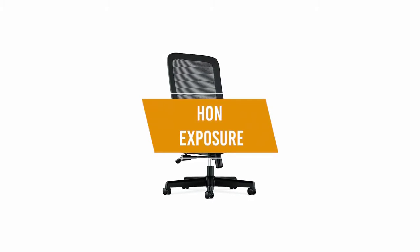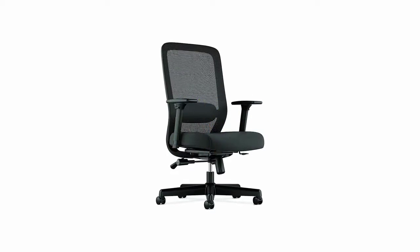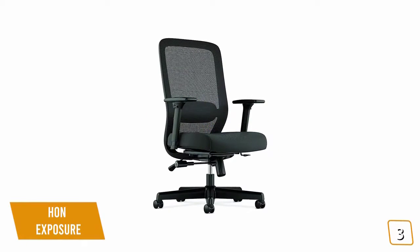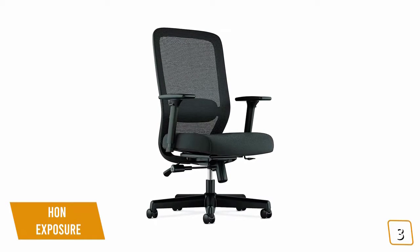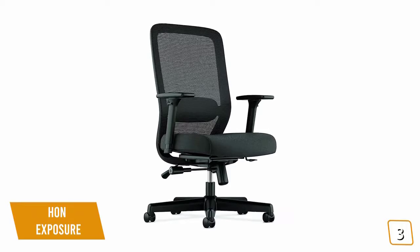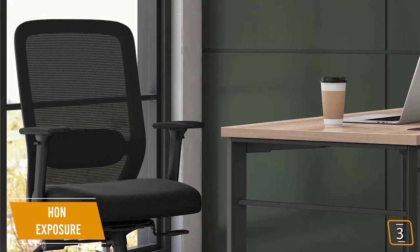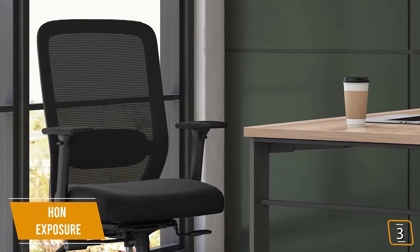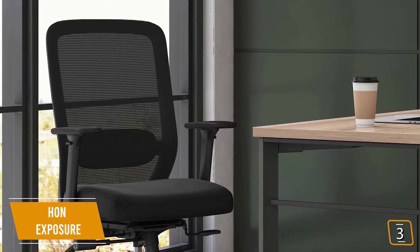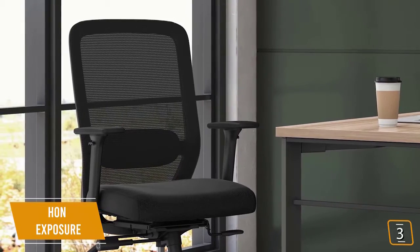The third product on our list is the Han Exposure Mesh Task Computer Chair. This is our best ergonomic chair under $300. If you're looking for an ergonomic desk chair that provides comfort and support without going into premium prices, then the Han Exposure is one of the best options for you. Currently priced at $260, the Han Exposure is one of the most comfortable desk chairs in its class, well priced with lumbar support and several adjustment features found on more expensive chairs, giving it a lot of bang for the dollar.